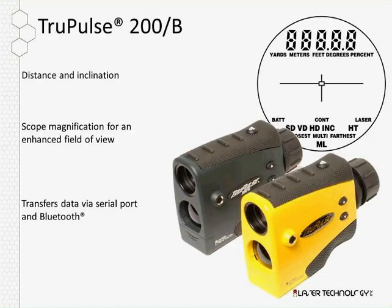The TruPulse 200 measures distance and inclination. The range accuracy is plus or minus one foot, and the inclination accuracy is plus or minus a quarter of a degree. These range finders reach out to over 3,000 feet to a non-reflective target, with seven times magnification. This model comes with a serial port or Bluetooth option so you can transfer measurement data down to a data collector or into a PC.